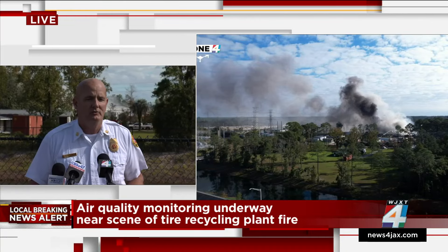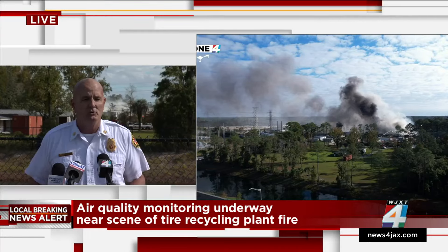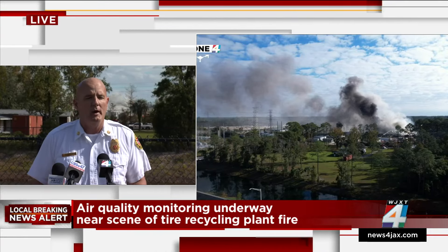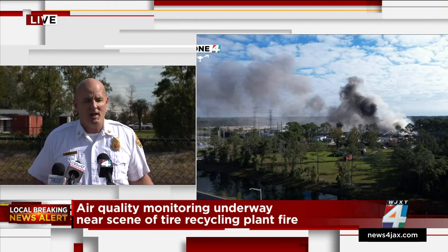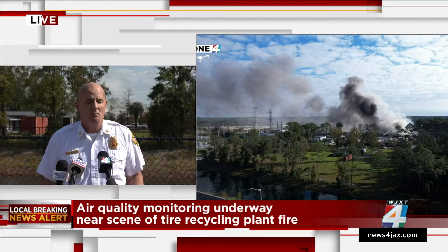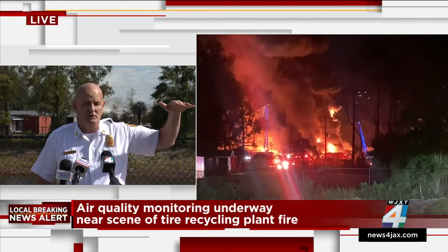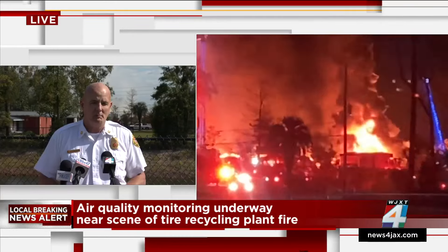Chief Powers on the pile status: 'We haven't even been able to get up into the pile yet. It's still hot and burning, and obviously that smoke is toxic — we're trying to keep our folks out of it as best we can, even in the gear they wear.' The pile is approximately 200 by 300 feet, and at one point the owner said it was about 30 feet tall. It has burned down some, but it's still a pretty big pile of rubber.